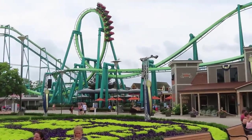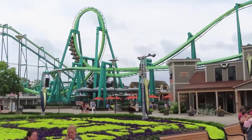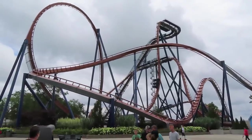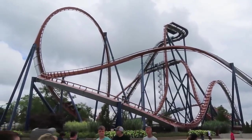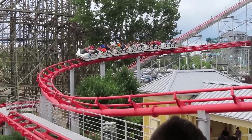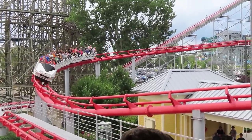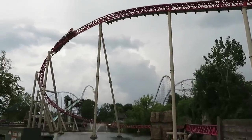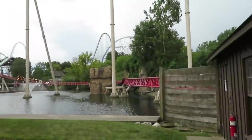I rode five coasters in the morning, and each one had a different loose article policy. Raptor had bins, but only one person from your group could walk over there — that's fine. Valraven also has bins, but apparently they're only for shoes, and we got yelled at for trying to stash our stuff in there. Weird. Magnum doesn't have bins, and they made me ride with all my stuff in my hands — that seems safe. Maverick was the normal one: there are bins, and you just go over there and put whatever you want in there.